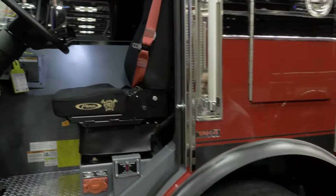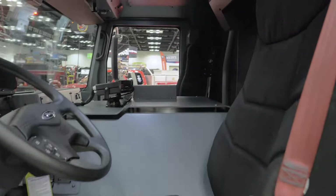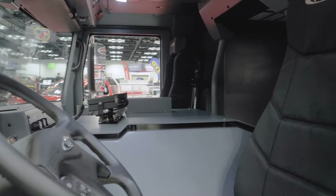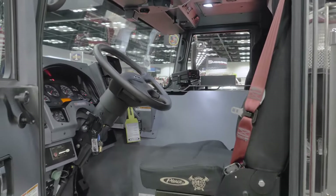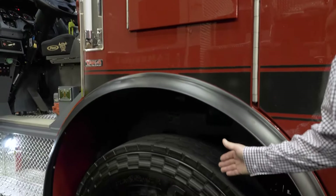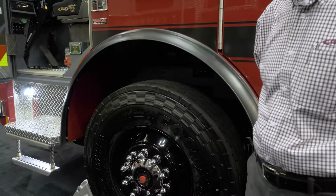Inside the cab, it's very roomy with an all-metal interior for easy cleaning and easy maintenance. Moving back to the suspension in the front, this is our patented TAC4 independent suspension underneath this rig.